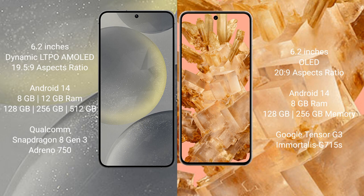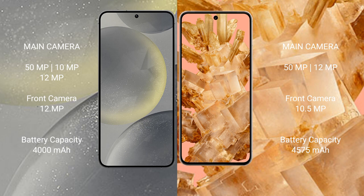Google Pixel 8 comes with 8GB RAM and 128GB or 256GB internal storage, powered by the Google Tensor G3 processor with GPU G715S. Samsung Galaxy S24 features a rear triple camera setup of 50MP plus 10MP plus 12MP, and a 12MP front camera. Google Pixel 8 features a rear dual camera setup of 50MP plus 12MP.